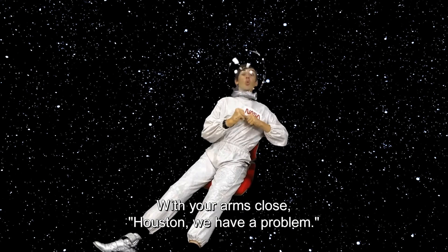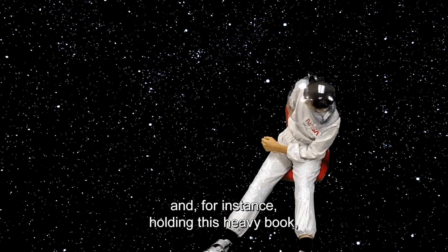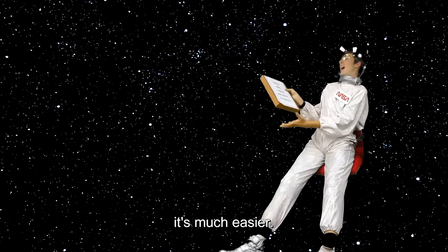With your arms close — Houston, we have a problem. But with your arms outstretched and, for instance, holding a heavy book, it's much easier.